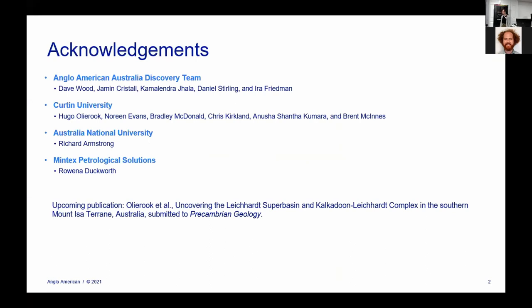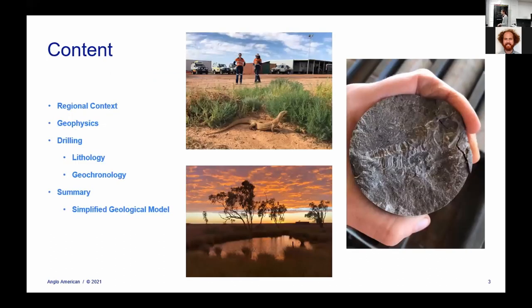I also want to acknowledge some academic collaborators at Curtin University and Australian National University. They worked with us on the geochronology, which turned out to be a super important tool for our exploration program. We've gotten permission from Anglo and submitted a publication containing all the geochronology — it's currently under review for Precambrian Geology, so watch out for that. Last but not least, I really want to thank Lamina Duckworth from Mintex Petrological Solutions for some really great petrology work that was valuable for our exploration projects including Mount Isa South.